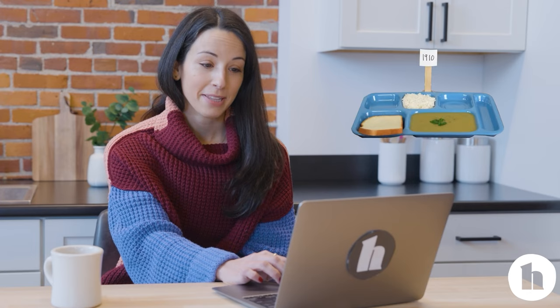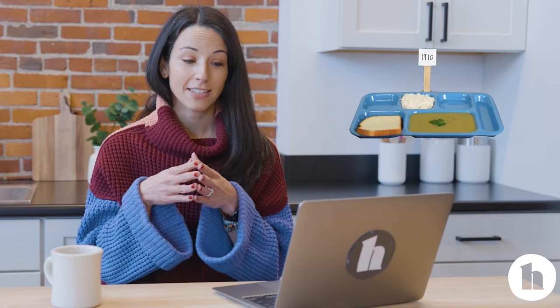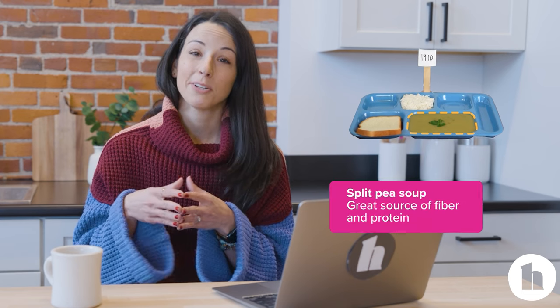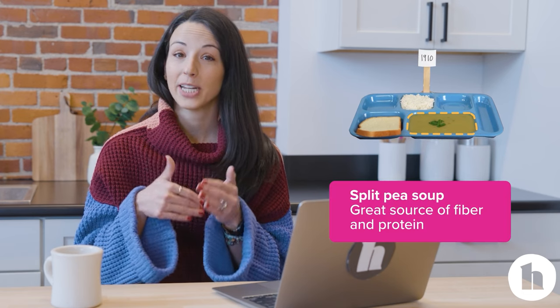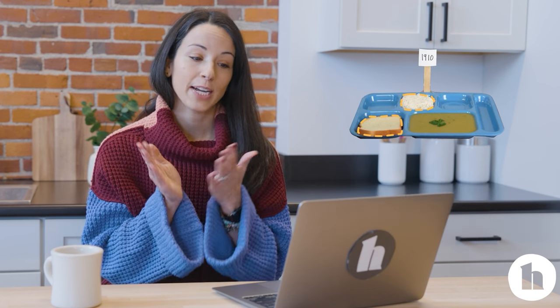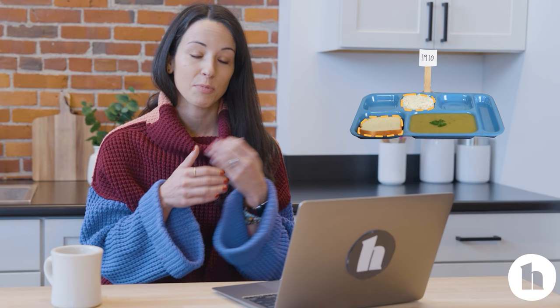Here's the 1910 lunch. That doesn't look half bad — you've got some split pea soup. Canned soups are higher in sodium, but split peas are a great source of fiber and protein, so you're getting some nutrients into your kiddos. There's a side of rice and a side of bread. If this were today, I'd love to see those grains be whole grains, and maybe add more variation with fruit or a different vegetable. In 1910, though, I'm not exactly sure how much prep equipment they had in school kitchens.